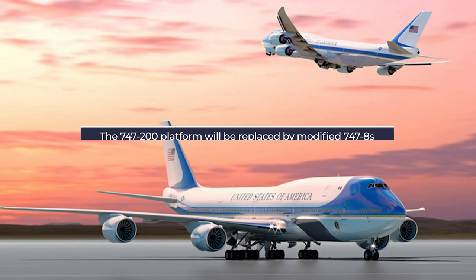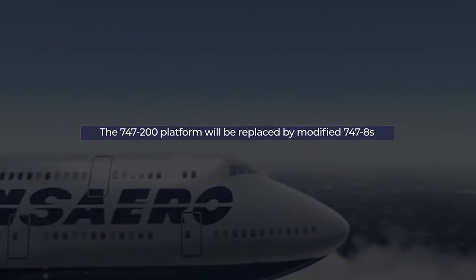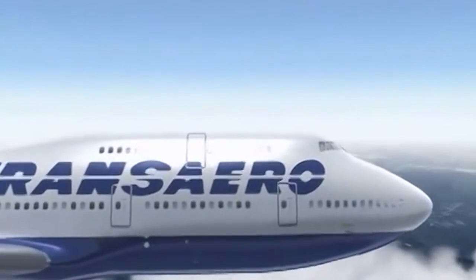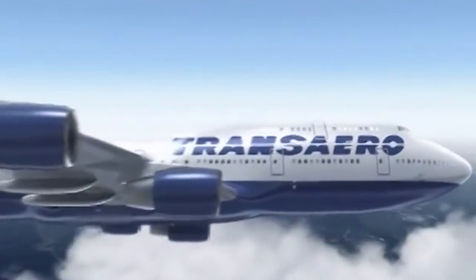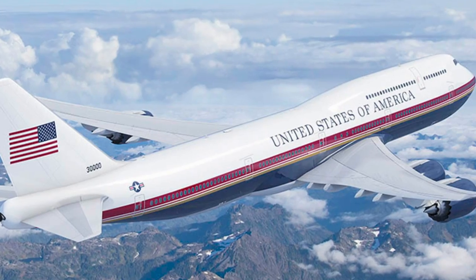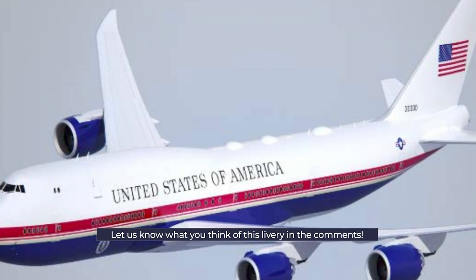A pair of 747-8i jets are currently undergoing extensive refit. Interestingly, they are being modified from aircraft ordered for failed Russian airline Transaero, who never took delivery of the pair. Reports suggest that President Trump has called for a more lavish interior and larger beds. He also wanted the color scheme changed for the first time since 1962.